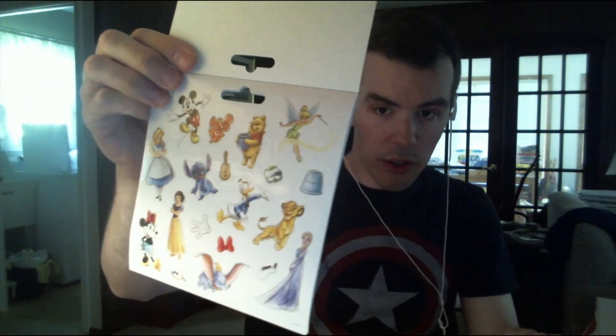Next, I got these Disney 100 stickers. These look very cool — there are 120 stickers. Here's what each sheet looks like.